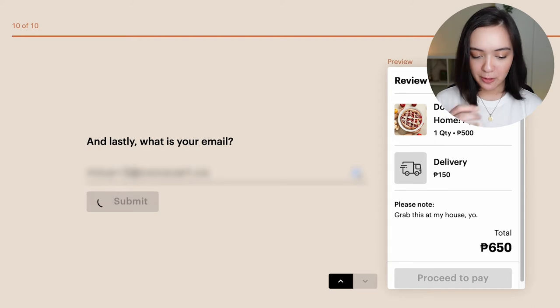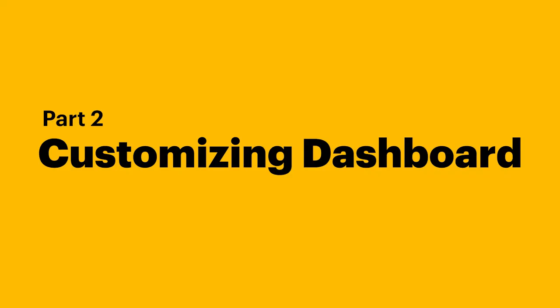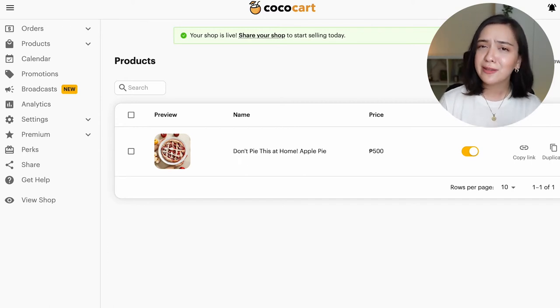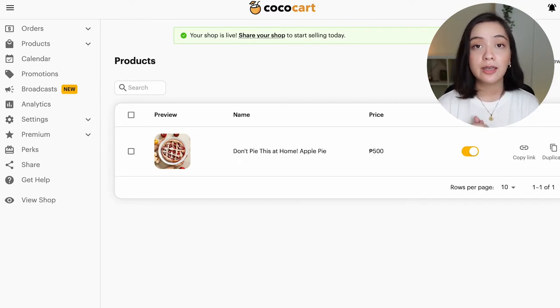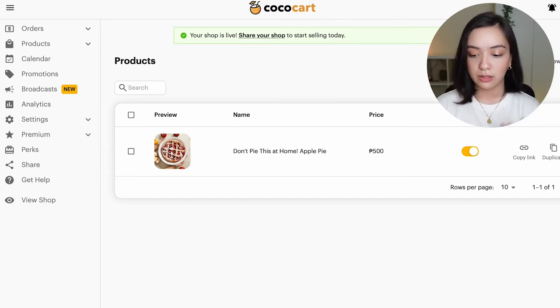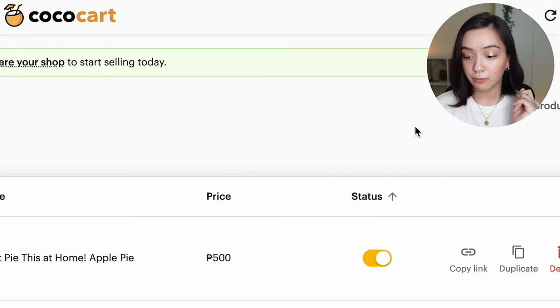Lastly, what is your email? Submit. And we are going to start our CocoCart journey. After you put in your email, you will be asked to verify your account and then you'll be taken to your products page. This is the CocoCart dashboard that you can expect to be spending a lot of time on. The first thing I want to do is add my complete menu of baked goods, because 'Don't Pie This At Home Apple Pie' is not my only product.